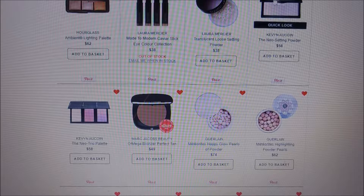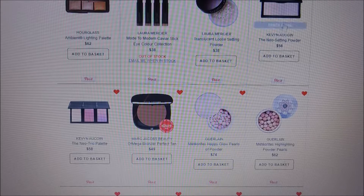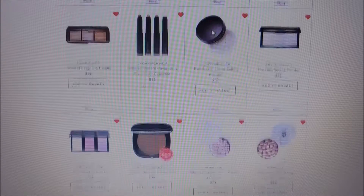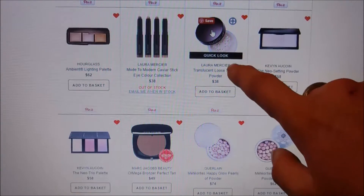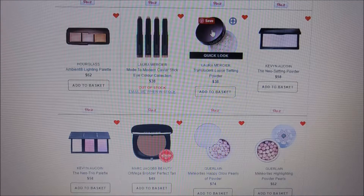Kevin Aucoin is another brand I'd like to try. I've seen the Neo setting powder in person and it is huge — a huge compact — at $58, which isn't bad for the size. The difference between the Laura Mercier and Kevin Aucoin setting powders is that the Laura Mercier one is loose and the Kevin Aucoin one is solid, but I'd like to try both.